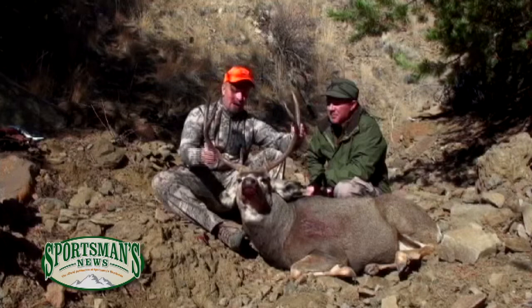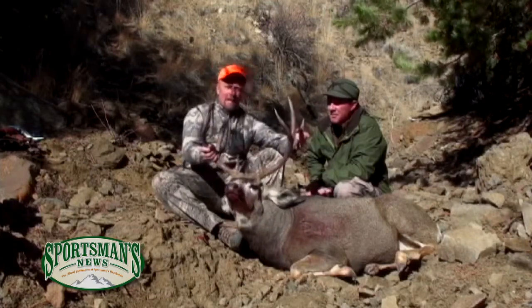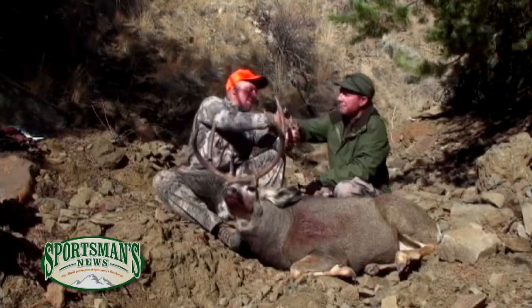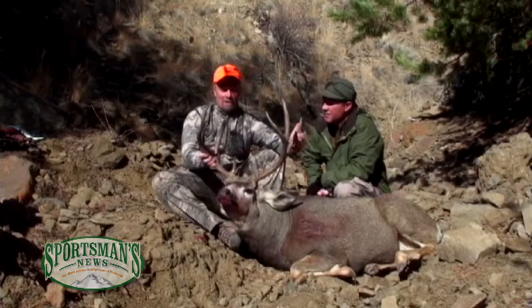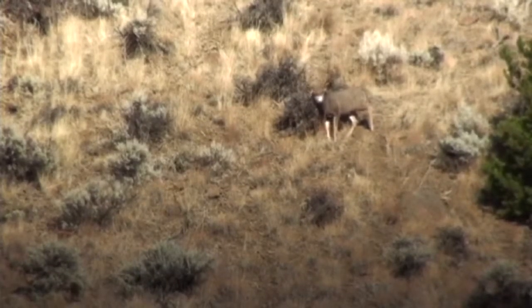JJ runs a fantastic operation here. I appreciate the invite. These guys have gone almost 100% success for deer this year, and you're going to see a lot of bucks when you do a hunt with these guys.